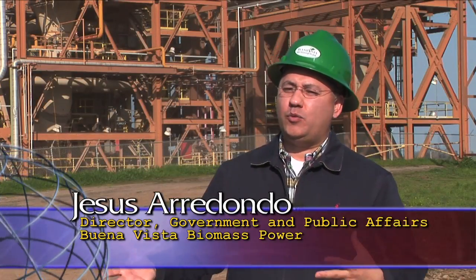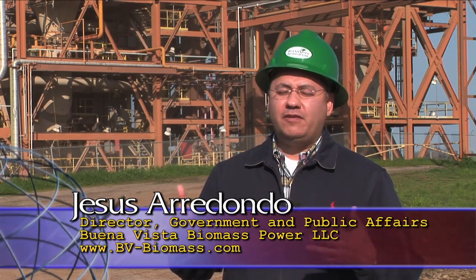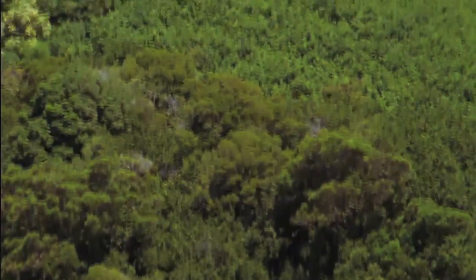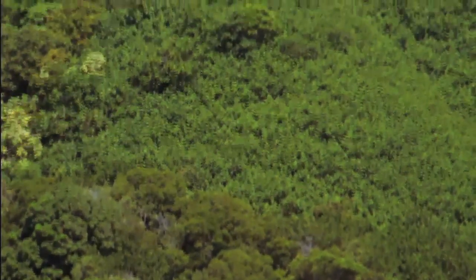In some of these counties where the wood would come from, you've got about 20% unemployment, so the facility will put people back to work — that's a great thing. The facility will also help safeguard the forest. The collateral benefit to the state of California is extremely significant, not just on the environmental side, but on the social aspects of what the project is actually providing to the state.